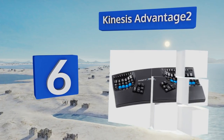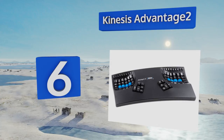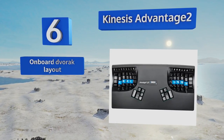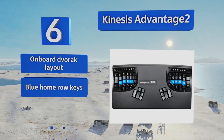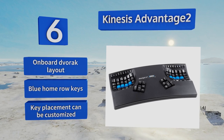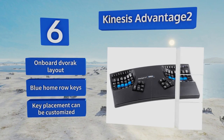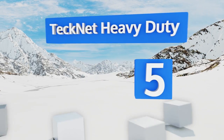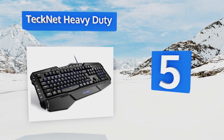Moving up our list to number 6, the Kinesis Advantage 2 is compatible with PC, Mac, and Linux operating systems, and offers instantaneous configuration and setup capabilities. Its unique shape provides an elegant, sleek complement to your workroom decor while maximizing comfort. It boasts an onboard Dvorak layout and blue home row keys, and the key placement can be customized.